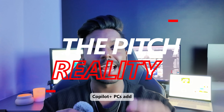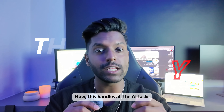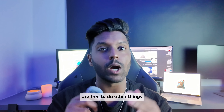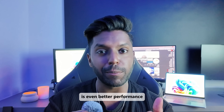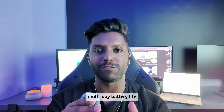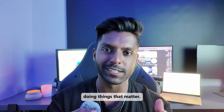Copilot Plus PCs add a third brain called the NPU. This handles all the AI tasks so that your CPU and GPU are free to do other things. What this means for you is even better performance and all-day or even multi-day battery life, so you don't have to go looking for a charger when you're out and about.